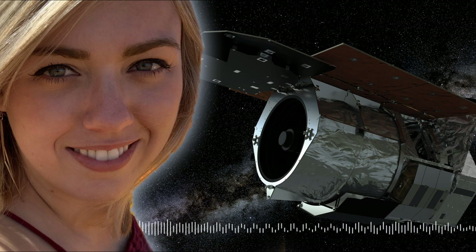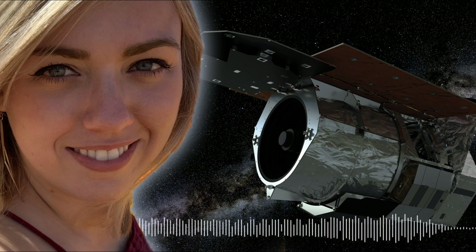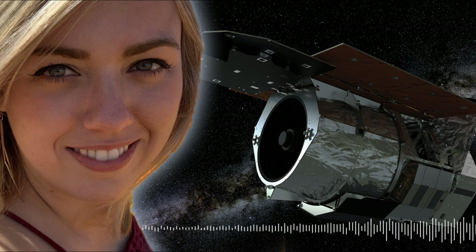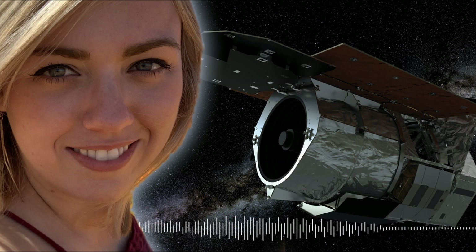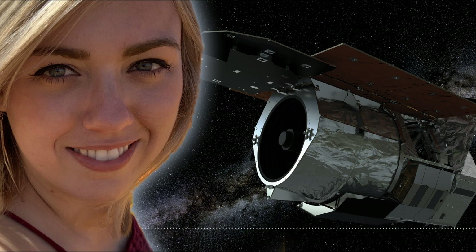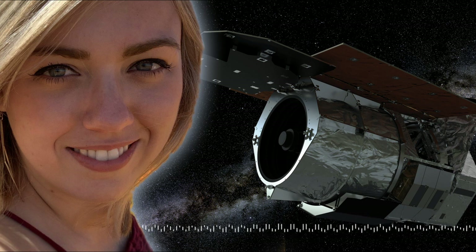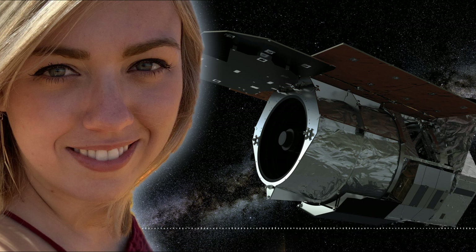Infrared astronomy is really hard to do from the ground. We look in the infrared for microlensing because we're looking at the center of our galaxy, and the center of our galaxy is obscured by a lot of dust.